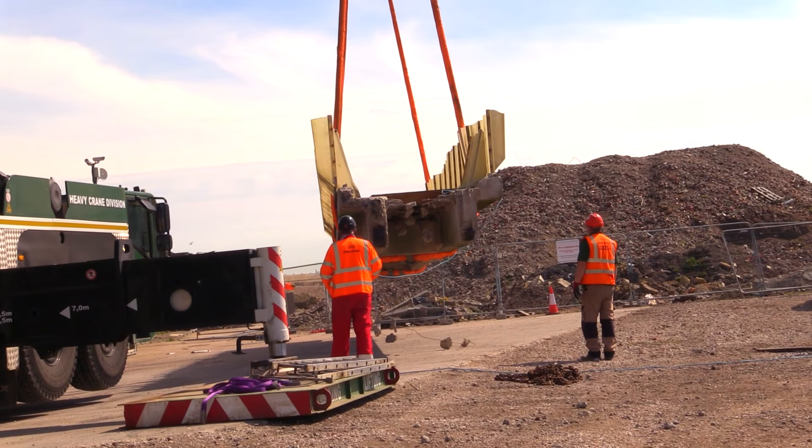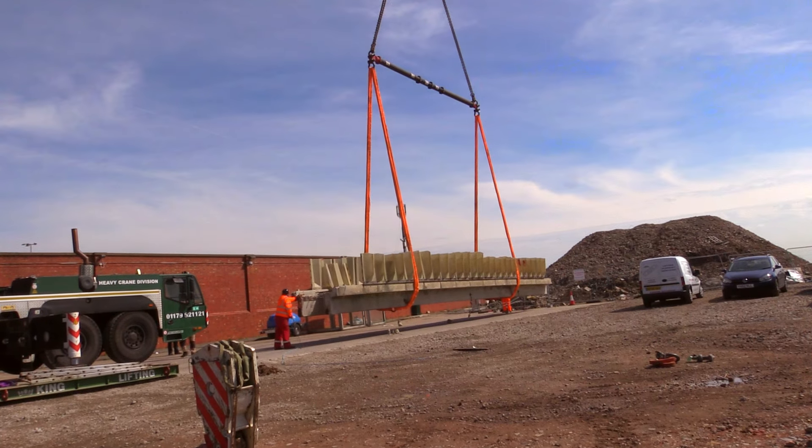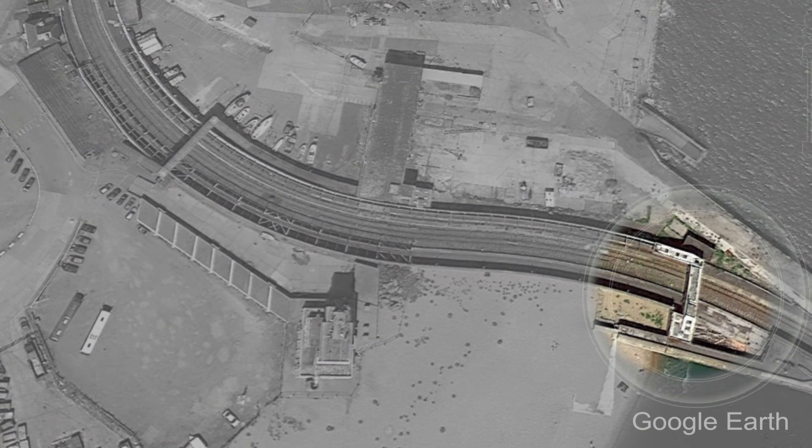Here we broke the section down into smaller pieces to be processed through the crusher down to a 6F2 grade. We left this on site for the client to reuse. The demolition of bridge number two followed straight after.